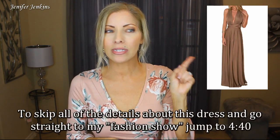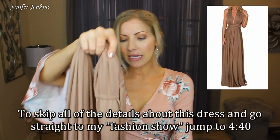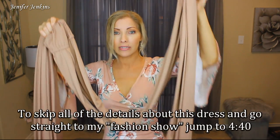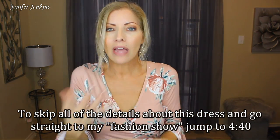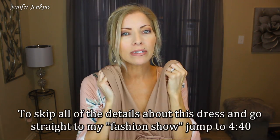Today's video was originally going to be an Amazon haul video — that video is actually going to be next week and this dress was going to be in it. However, I just feel like this dress deserves a video of its own because it is that cool. I'm going to put a picture of it right here. It's considered a convertible dress and I just thought it was the coolest thing ever. Whatever you decide to do with these infinity straps on this dress is kind of the style or the look you can create.